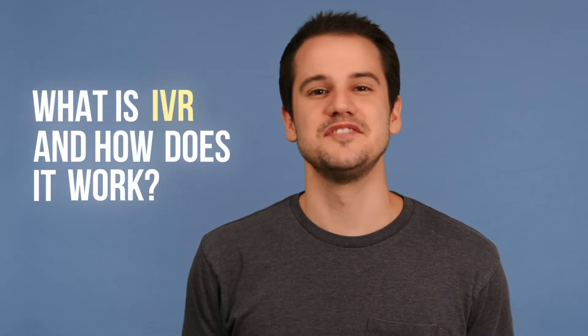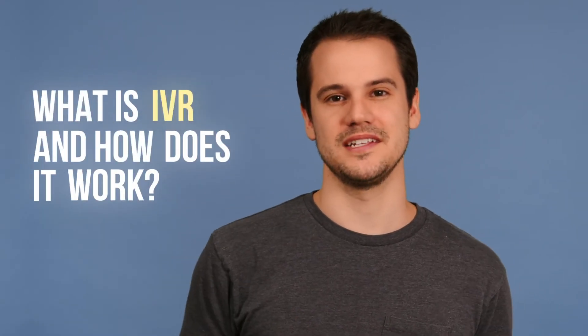Hey, this is Tom with Nextiva. In this video, we'll be talking about IVRs and how they can help you manage your call flow before you even pick up the phone.